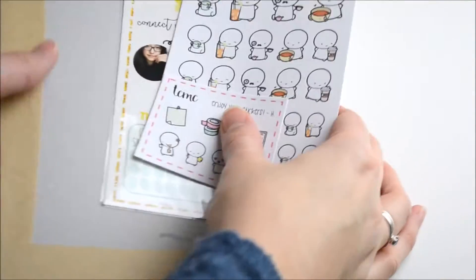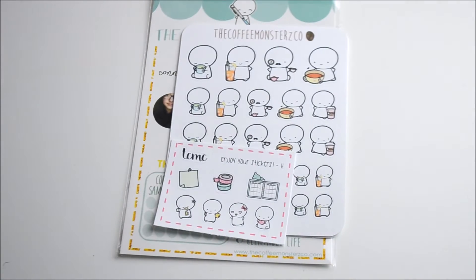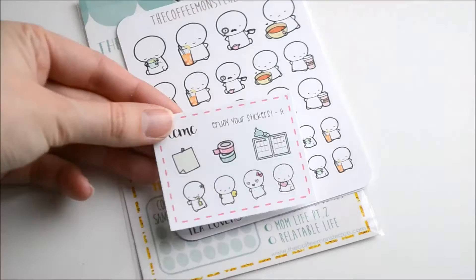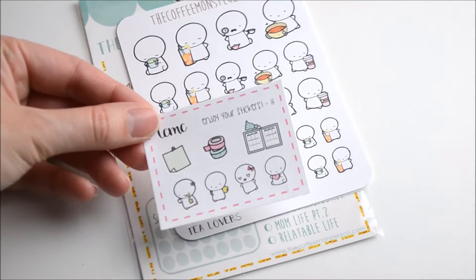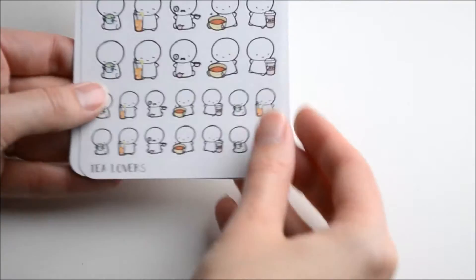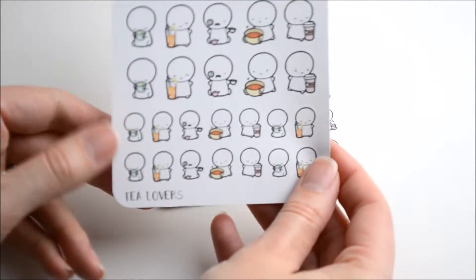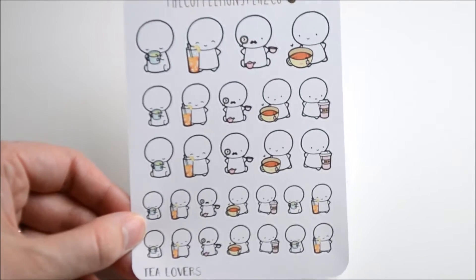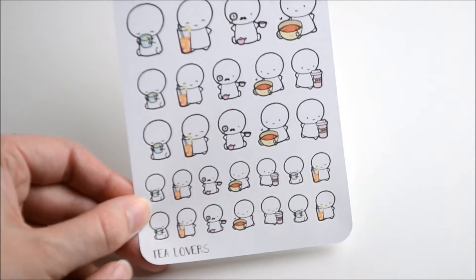We'll start with Coffee Monsters Co., that's on the top right. First up you just get this little sampler which is cute, and then we have some tea lovers stickers which are really cute — I really love the small ones at the bottom.